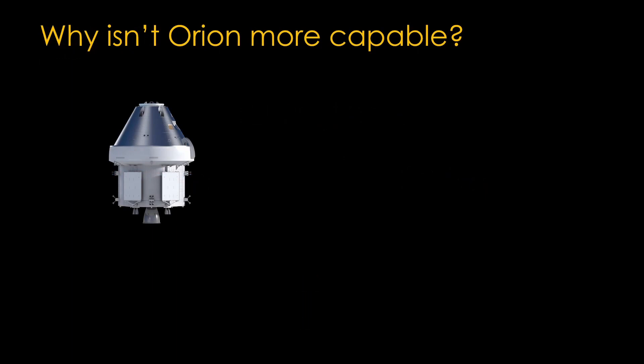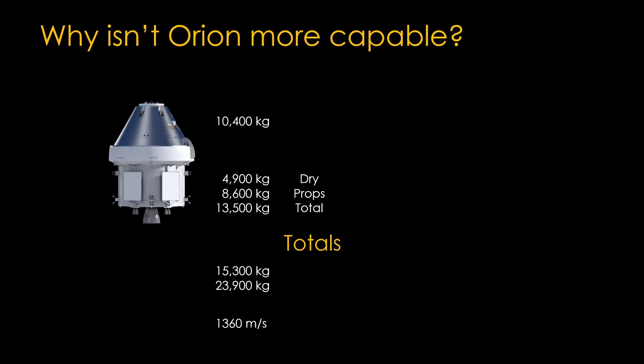Our launcher can only do 27 tons to the Moon. The Orion Command Module mass is a little more than 10 tons. The service module is 4,900 kilograms dry and carries a little over 8,000 kilograms of propellant, for a total of 13,500 kilograms. The total dry mass is 15,300 kilograms and fuel mass is 23,900 kilograms. With those numbers, it has a delta-V of 1,360 meters per second. NASA is therefore stuck with the near-rectilinear halo orbit — SLS Block 1 simply cannot toss a spacecraft based on Orion that carries enough propellant to do low lunar orbit.